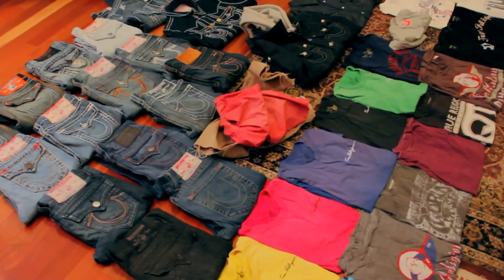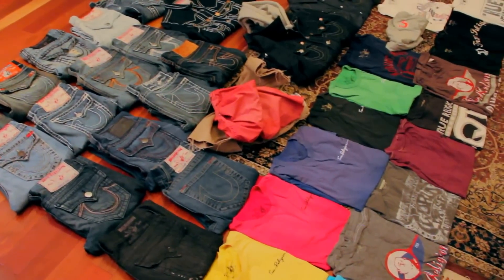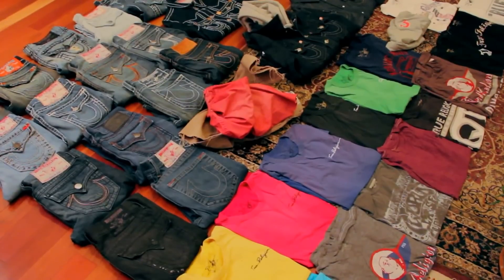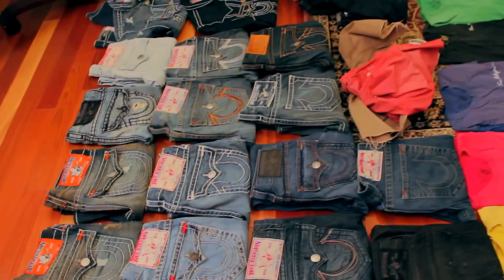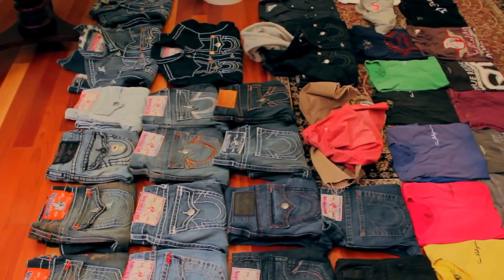That's pretty much it — let me give you guys an overall view of what I got. All this stuff is 100% legit. Bought everything except the one pair of pants and the two t-shirts from a retail store or the official online website. There it is guys, I hope you like it. Later!